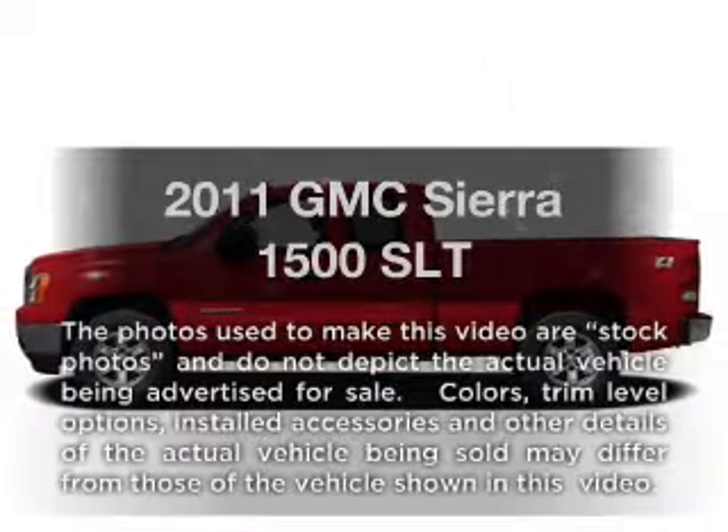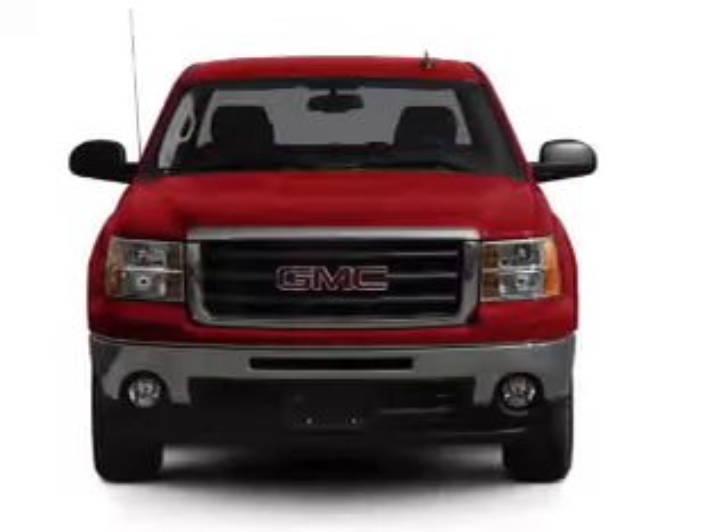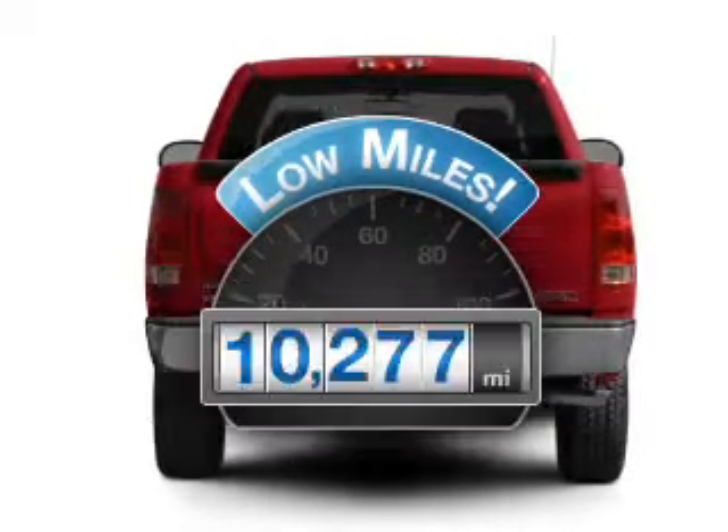Get noticed in this 2011 GMC Sierra 1500. Everything you need under one roof with this great vehicle. With low miles, this automobile will take you far and get you where you want to go.